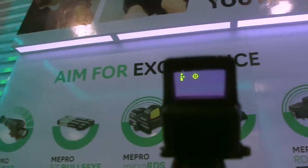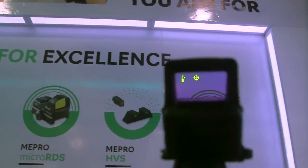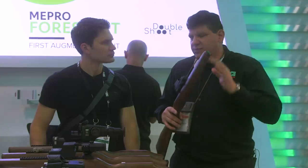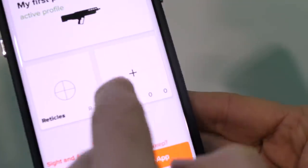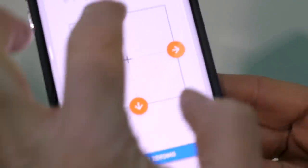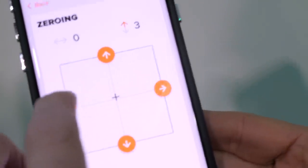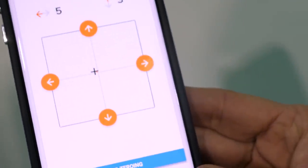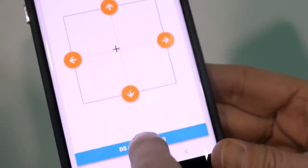In fact, we have a partnership with Double Shoot — another app we've been working with — and it gives you the ability to do auto zeroing. What that means is you take this optic to the range, use a target downloaded from their website, take four shots on target, photograph it with your phone, upload it into the app, and it will automatically zero the optic. You can then take a few more shots to reconfirm, instead of wasting a whole box of ammunition to zero your rifle.